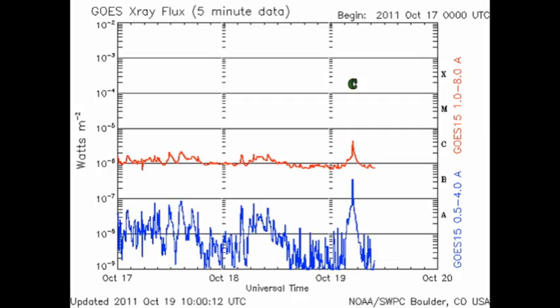With the loss of those five active regions over the west limb yesterday, the X-ray background seems to have decayed somewhat to about the B7 level. And in that time we've only had one rather odd-looking C flare, and that was from the large region coming over the northeast limb, region 1324.